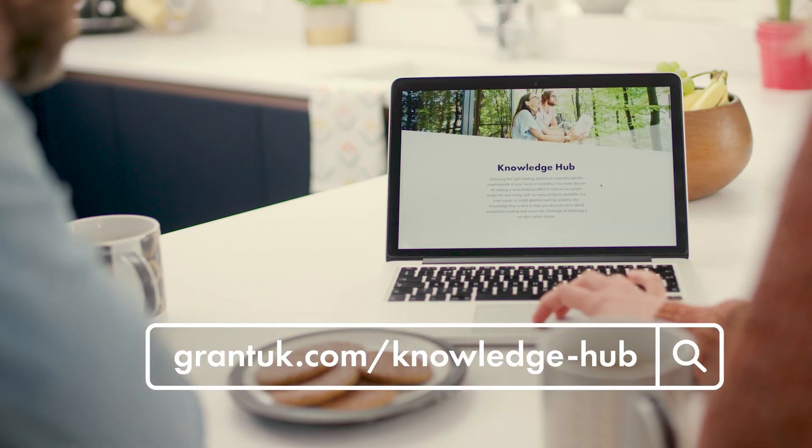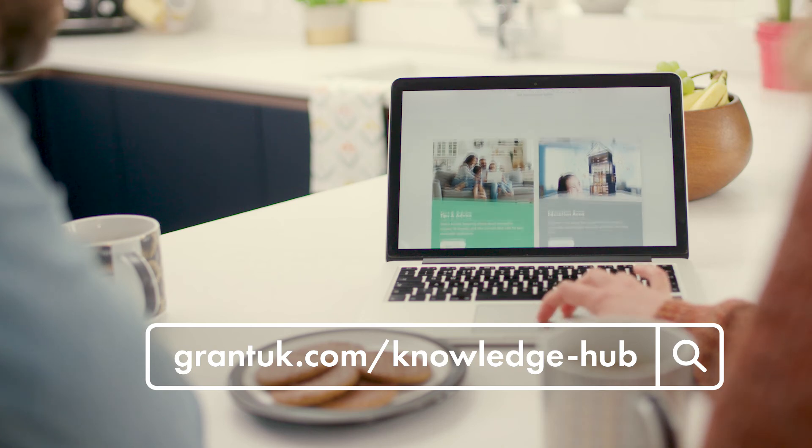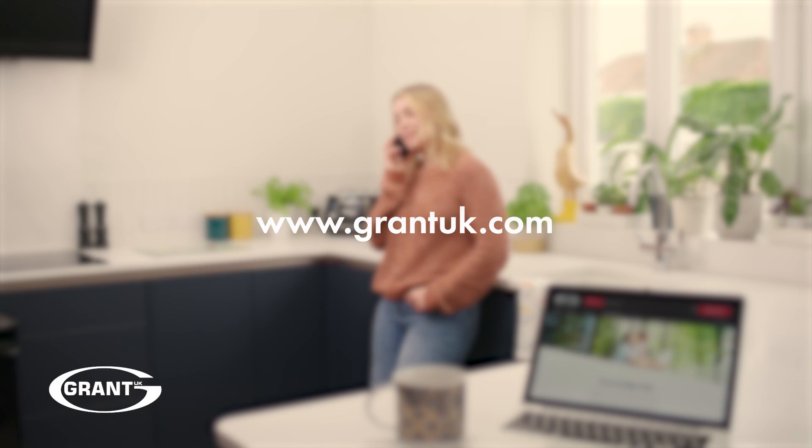For more hints and tips about living with your Gran Torino 3 heat pump, head to the Knowledge Hub on our website. If you need further support or need to contact the Grant UK team, visit GrantUK.com.